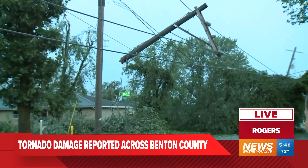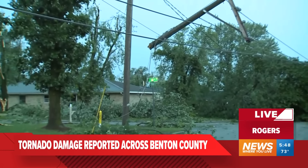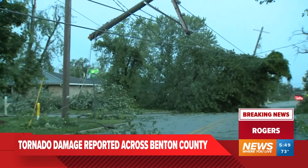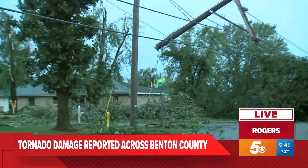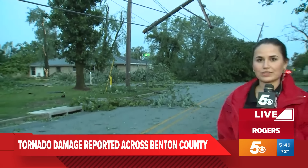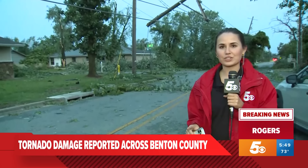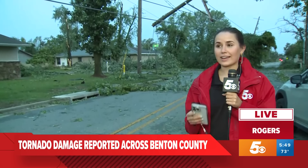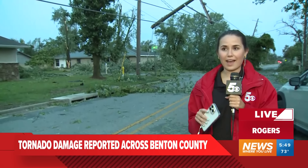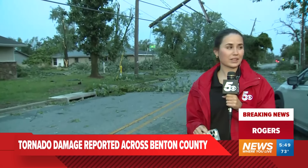You can just see the damage to the trees in this neighborhood as the sun has come up. We've really started to see that. Along 13th Street, we saw a lot more damage than we've seen other places so far — trampolines blown into stop signs, trees and power lines down everywhere.